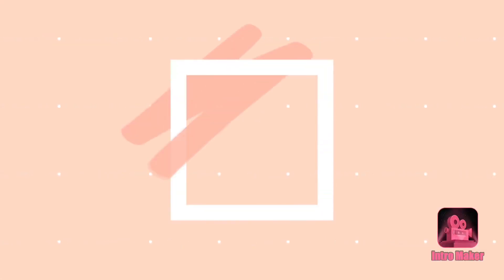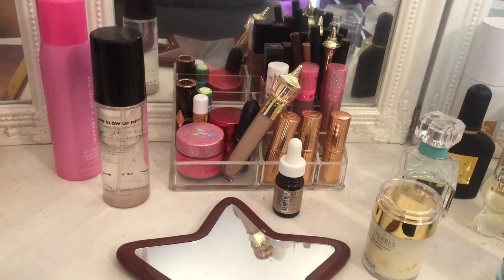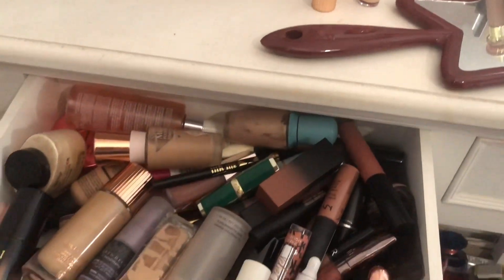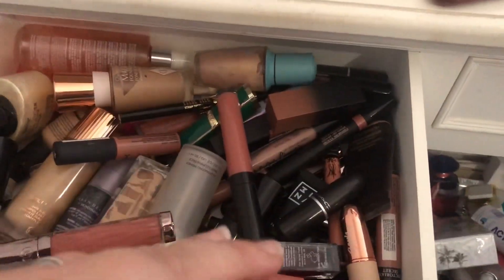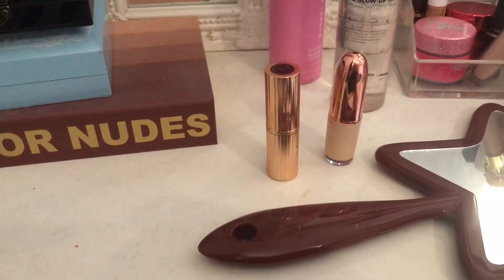I did not realize how many lipsticks I had, and I also didn't realize how hard it is to dupe some of these colors. Like when I said guys that I have — these are all lipsticks. So I'm going to route through these and find the ones that I found that were Charlotte Tilbury dupes.